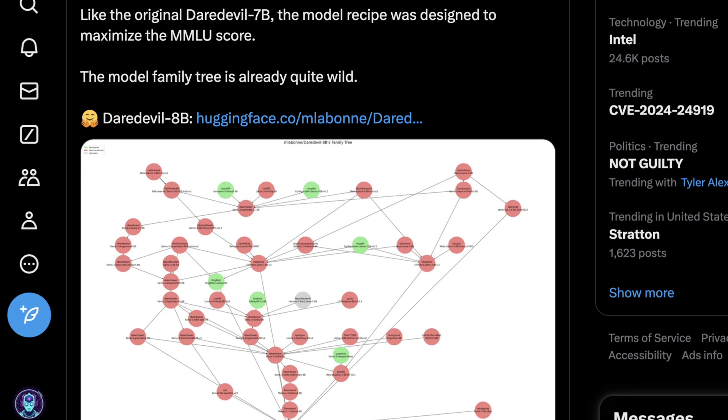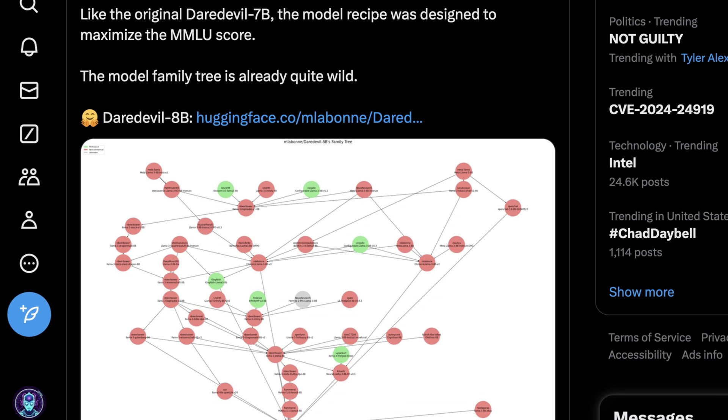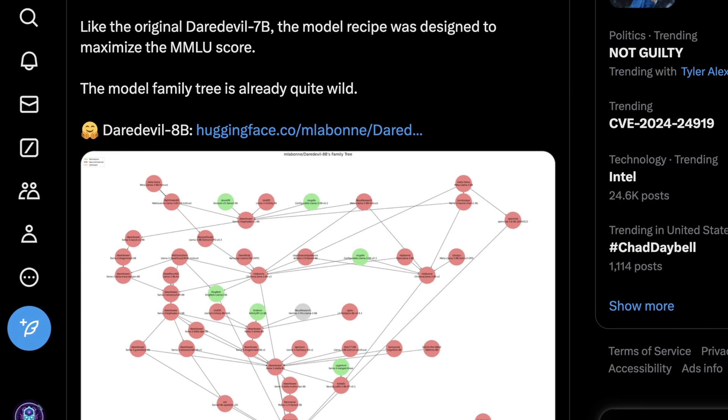Daredevil is likely named Daredevil because Daredevil 8B is a mega-merge of a few different versions of Llama 3 8B — specifically nine different models — using DARE and TIES. These are two different algorithms used for merging models. If you've used merge kit, you've heard of various Franken-merge algorithms. DARE and TIES are relatively newer in this space, and we haven't really seen this used openly with Llama 3 before, though it was popular for improving performance with Mixtral 8x7B.